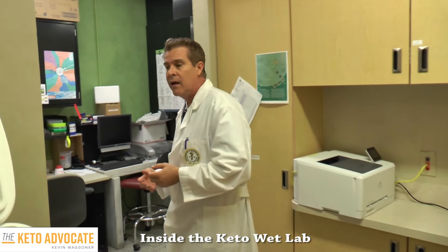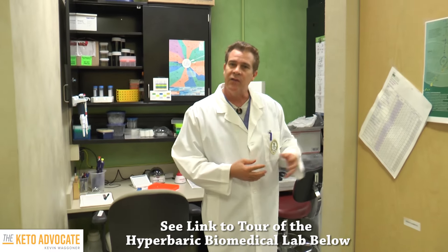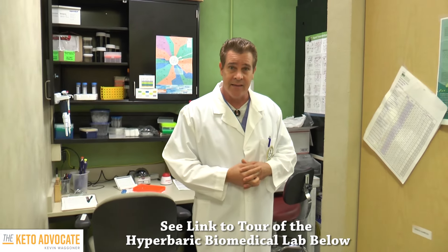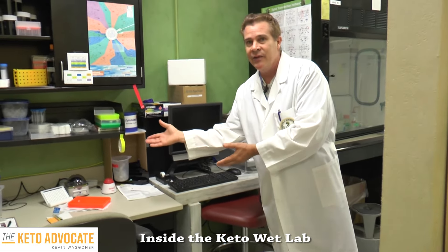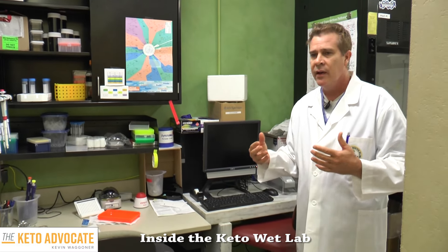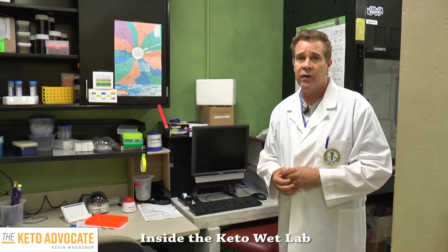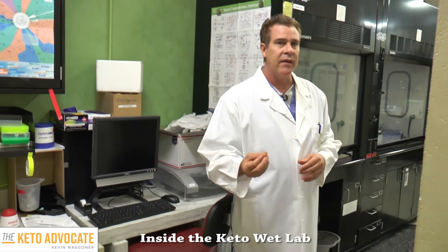We have some instruments. Some of our more sophisticated instruments are actually down the hall. We have electron microscopes that we have access to and other very expensive devices and machines and equipment. This here is a simple plate reader — this is a little lab setup. We can do different biochemical reactions here, looking at different compounds or important biomarkers in various animal tissue, including serum, liver, brain, muscle, and fat.